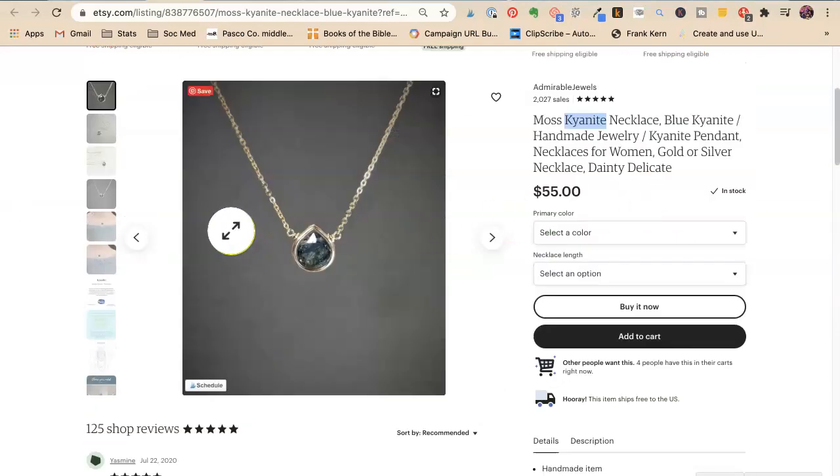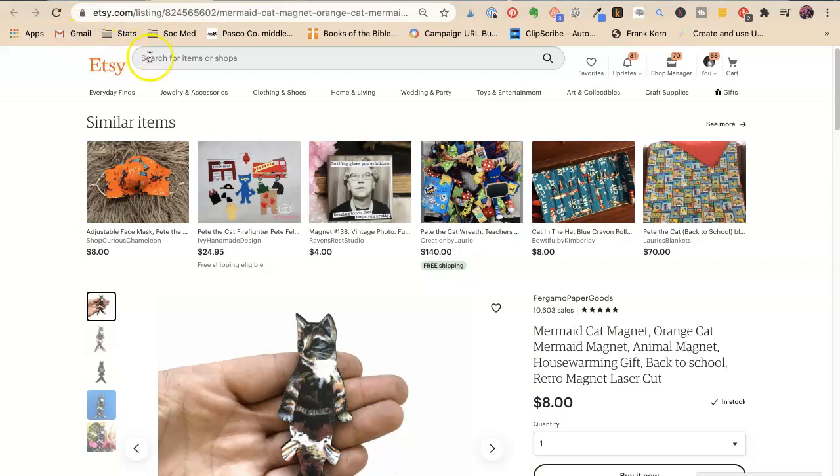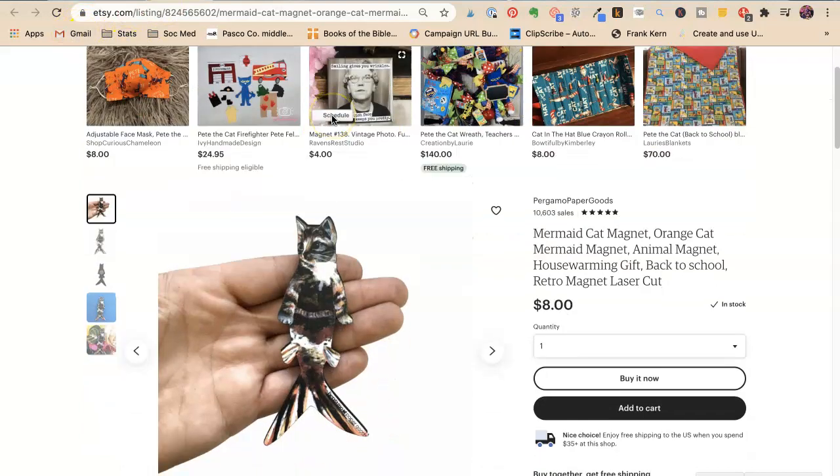Those are always really good for specific stones because people do searches — gift for February, gift for March, gift for woman, sister, daughter, all those. During times of year: graduation gift, birthday gift, Christmas gift. It's never 'present' — it's 'gift.'